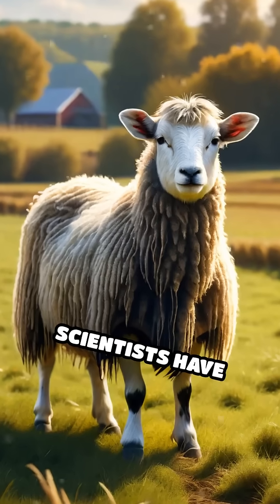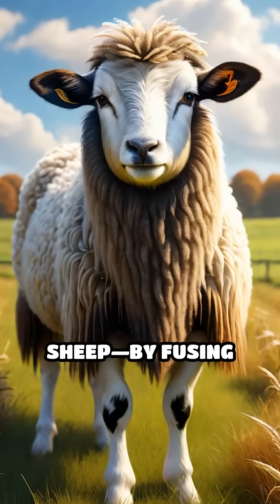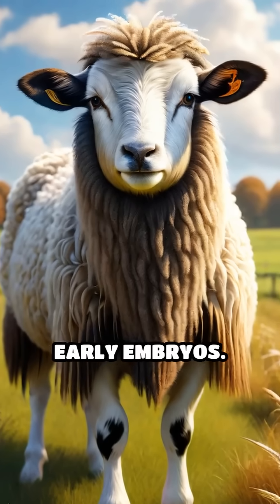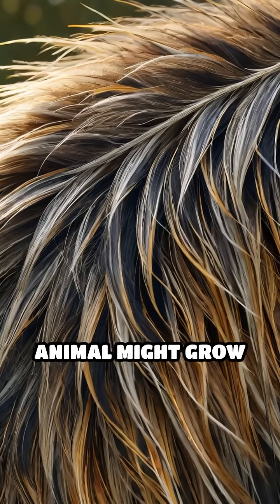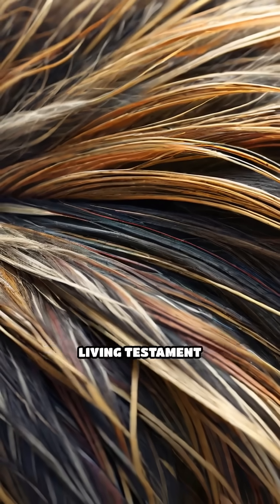For example, scientists have created the geep, a fascinating combination of a goat and a sheep, by fusing early embryos. The resulting animal might grow with patches of wool and hair, each reflecting the genetic origin of its cells — a living testament to nature's complexity.